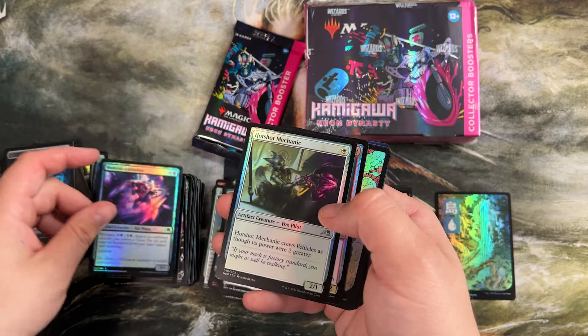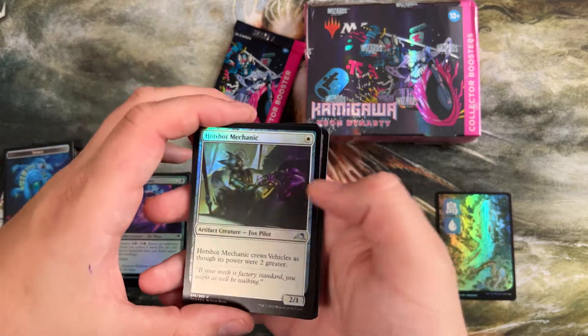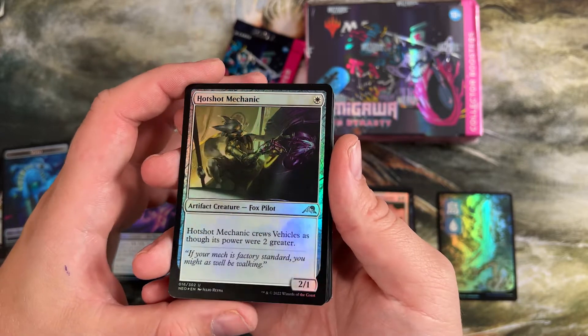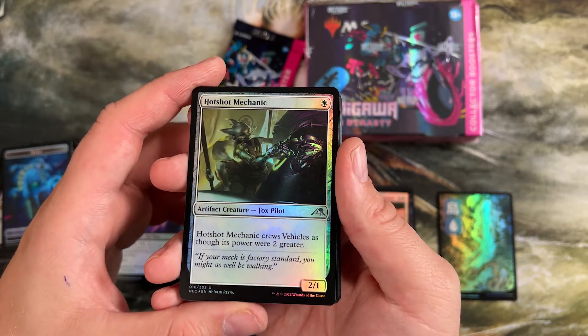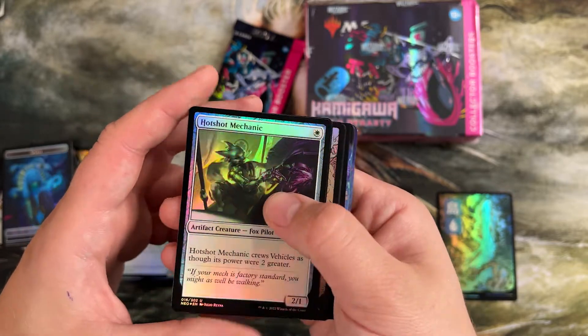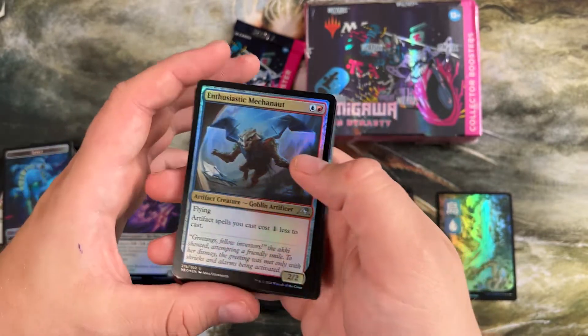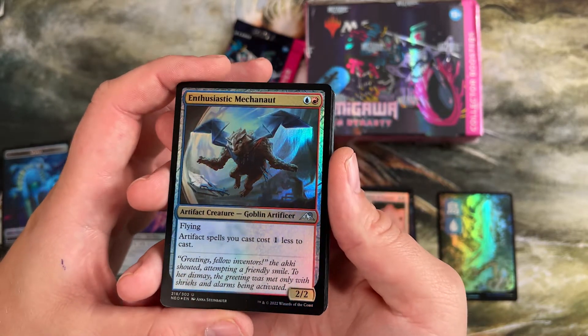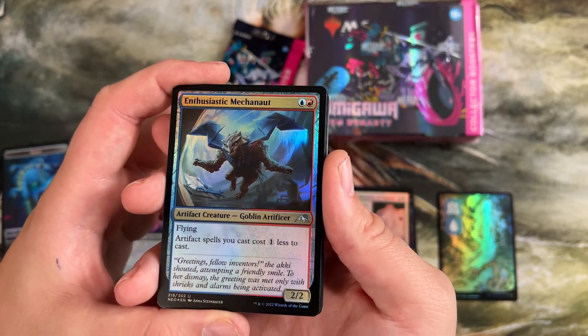These ninjutsu cards were very good. Hotshot Mechanic is a two drop, one mana spell, pretty on rate already, but it crews vehicles as if its power was four. So it lets you get into vehicles much faster — these were really good additions to the set. And here's another one — just a lore cost reducer for artifacts in blue red. Flying goblin, kind of funny, but he made artifacts cost one less and he's on rate — two mana 2/2.